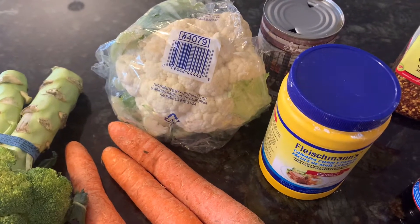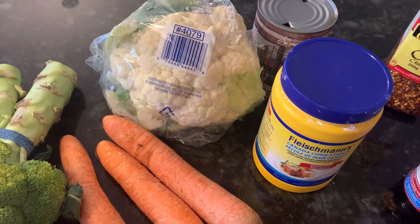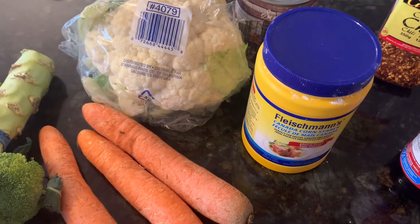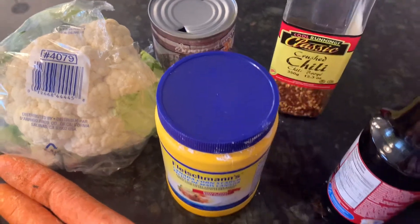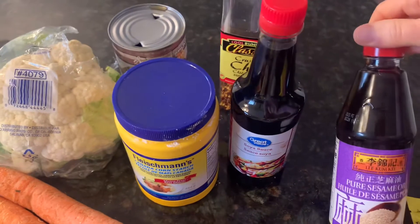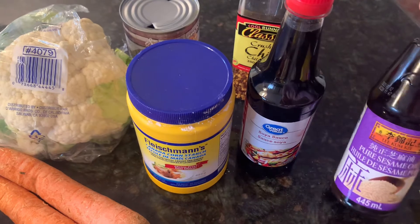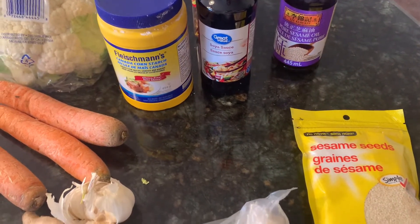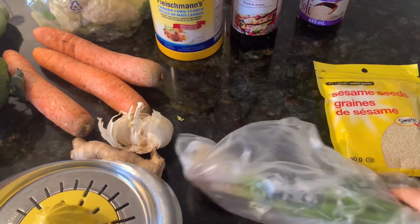The recipe I'm going off of I'll leave linked below, but I'm not going to follow it a hundred percent — I'll have a few substitutions or additions. Cornstarch to help thicken the sauce, some crushed chili, and soy sauce. I might use a bit of sesame oil because it called for peanut oil, which I don't have. On Asian dishes, I like to just toast some sesame seeds to add on top, as well as some sliced green onion.